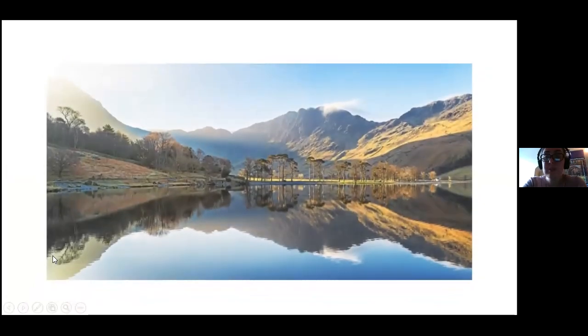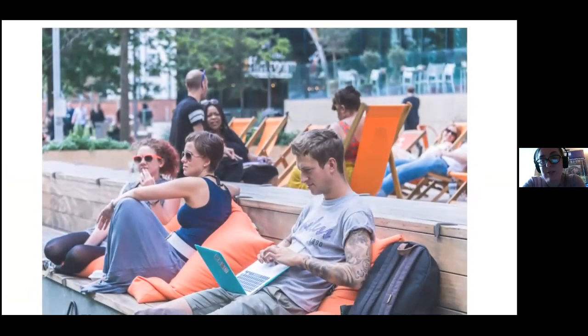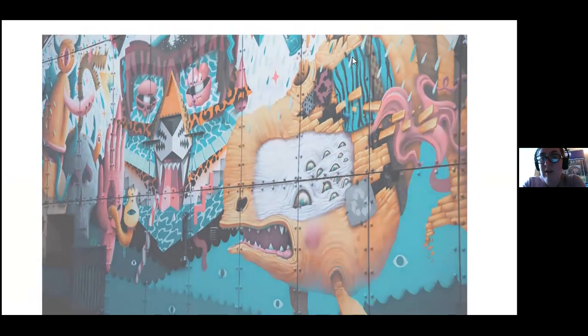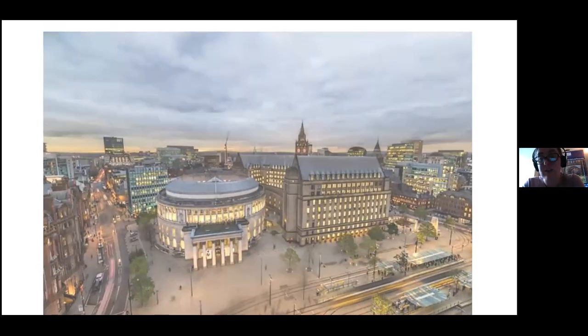That brings me to the end of the formal presentation. I've got a few pictures of what normal life in Manchester looks like playing on screen. If you have any questions, please pop them in the chat — you can message me privately or Alper, and if you prefer to write in Turkish that's absolutely fine. Let us know anything you'd like to know as part of your UCAS journey.